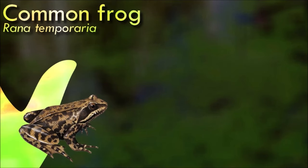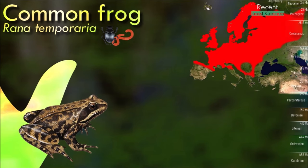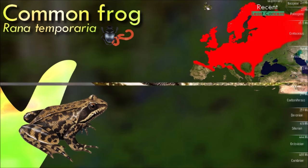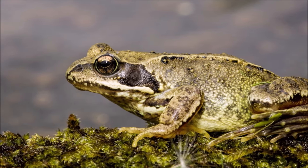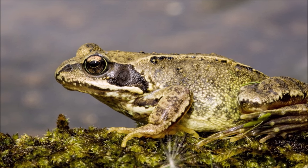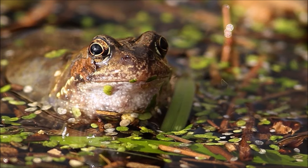Common frogs metamorphose through three distinct developmental life stages: aquatic larvae, terrestrial juvenile, and adult. They have corpulent bodies with a rounded snout, webbed feet, and long hind legs adapted for swimming in water and hopping on land. Common frogs are often confused with the common toad, but frogs can easily be distinguished as they have longer legs, hop, and have moist skin, whereas toads crawl and have dry, warty skin.